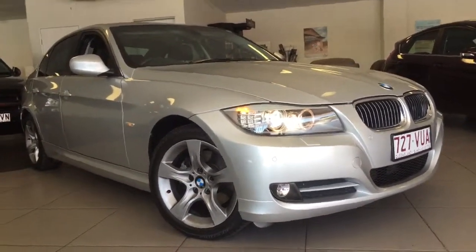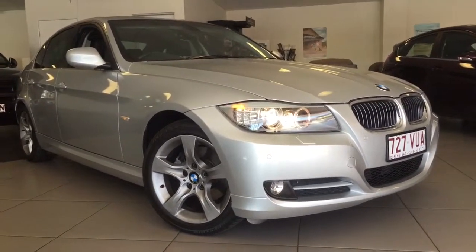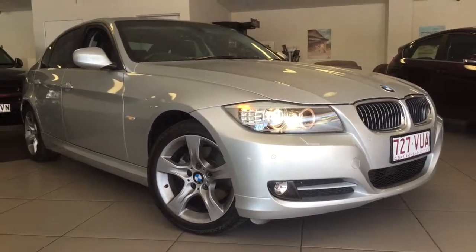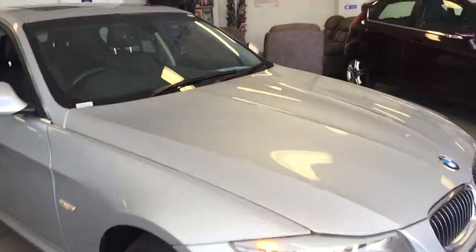Good morning, it's Tim here from Llewellyn Motors in the middle of Ipswich this morning, showing you our 2011 BMW 320d Lifestyle. I'm going to go around the car and just show you how clean this particular example is and a few of the special little extras that you get in the lifestyle pack.